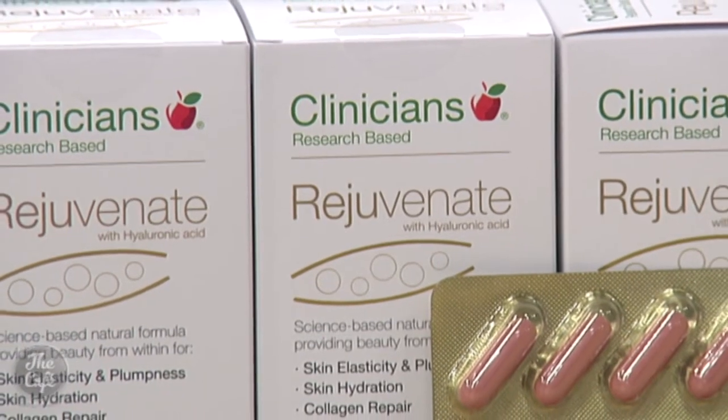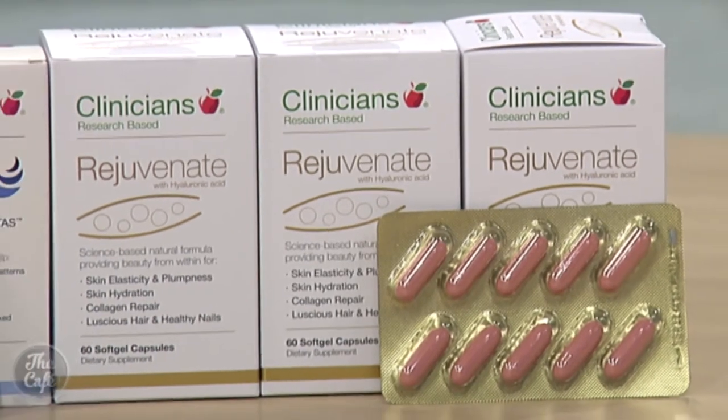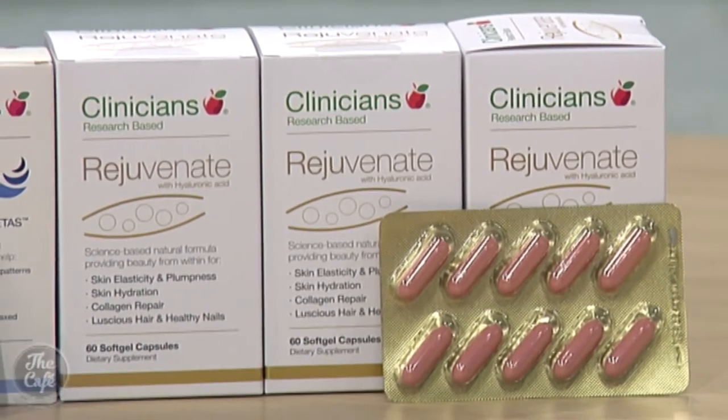Anyone who wants healthy looking skin would be interested in Clinicians Rejuvenate - we all want to stay looking young as long as possible. Sleep is also really important for healthy skin, which is why Clinicians Sleep Science works really well alongside Rejuvenate - they call them the sleeping beauty combo.